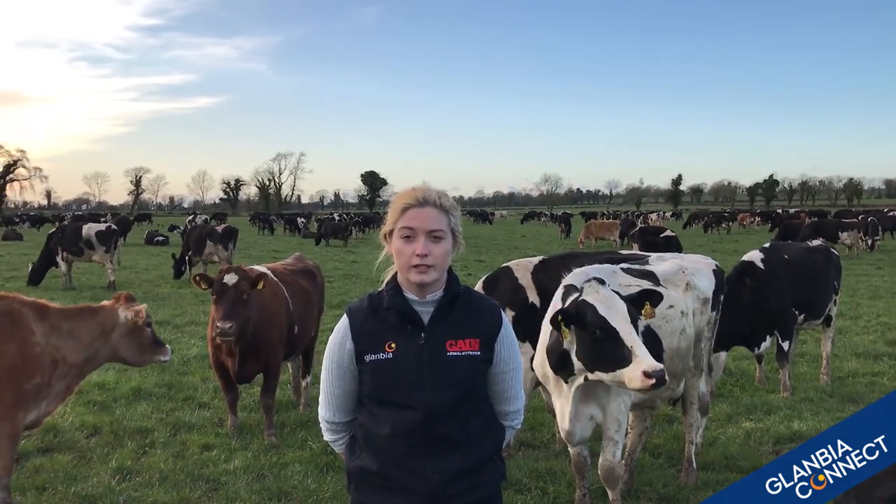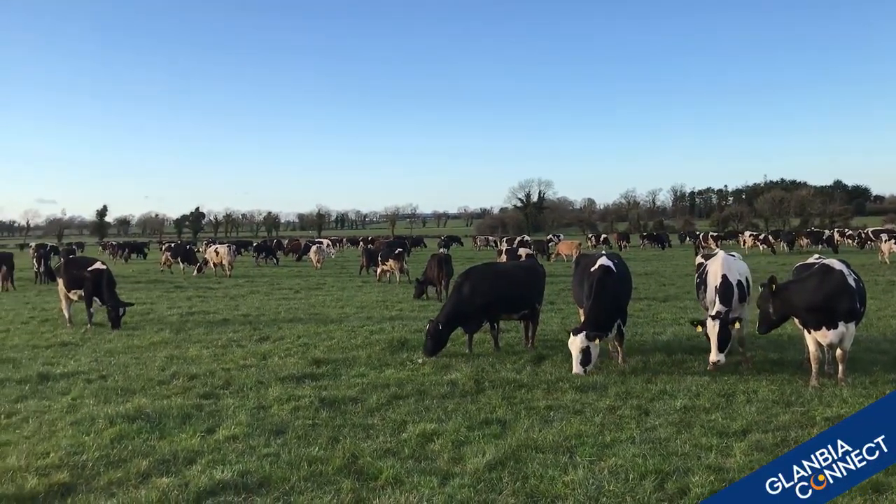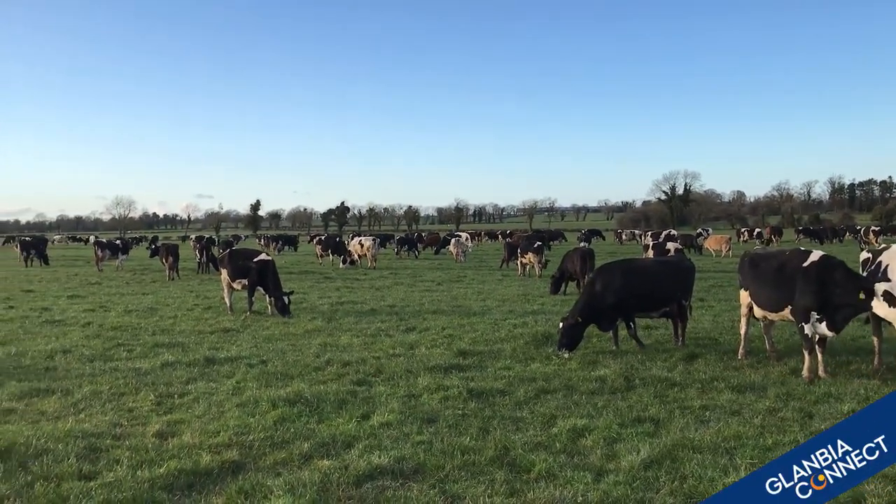Now is the time to assess covers on the first grazed paddocks this season on the milking platform in order to predict a start date of its second rotation. The ideal pre-grazing target height on the first paddock to its second rotation is 1,250 kilos dry matter per hectare.